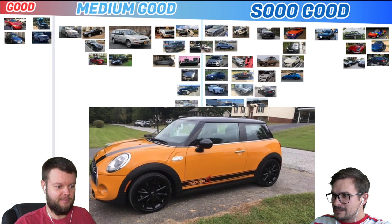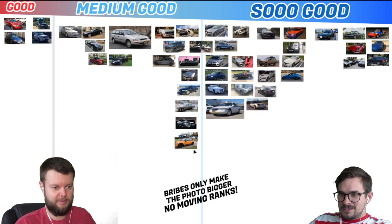Tyler has a 15 Mini Cooper S. Let's give that a medium good. Cool color, though. Put it on the right side. I don't think I've seen that pumpkin orange.